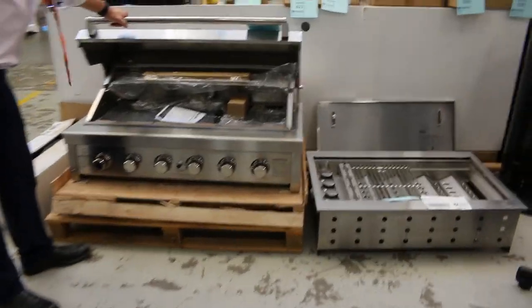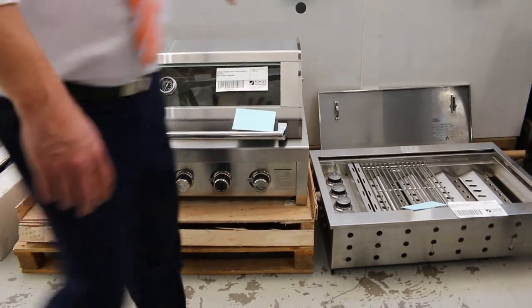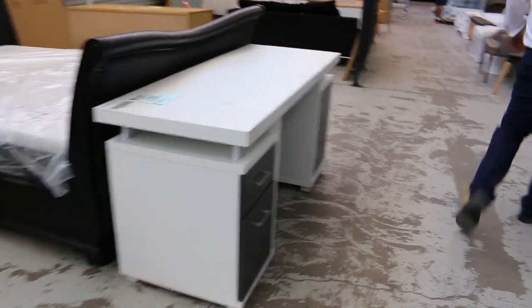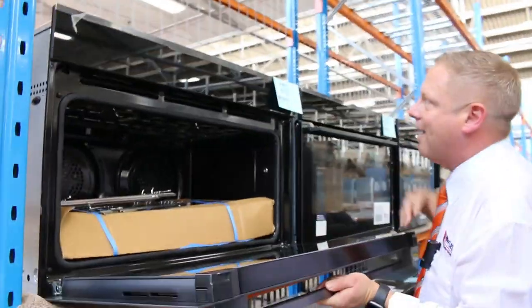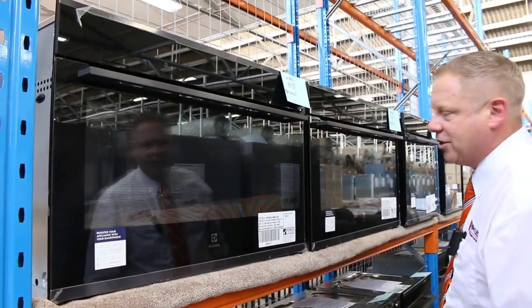Lots of barbecues as well — mountains of barbecues in tomorrow, mostly the in-built variety. There are also some outdoor kitchens I spotted. But I want you to come and see these ovens — absolutely magnificent. We've got a heap of these beautiful Electrolux 900mm twin fan ovens. They've got the bake and steam functions.